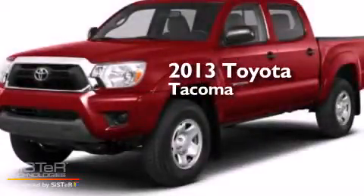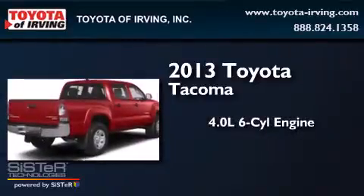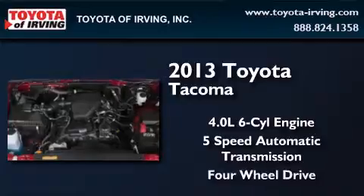This is a brand new 2013 Toyota Tacoma. It has a 4.0-liter, six-cylinder engine, a five-speed automatic transmission, and the added capability of four-wheel drive.